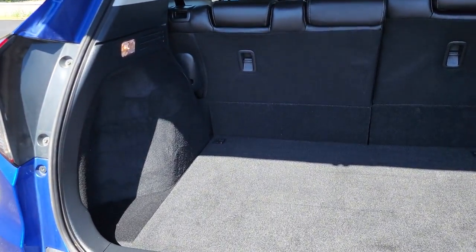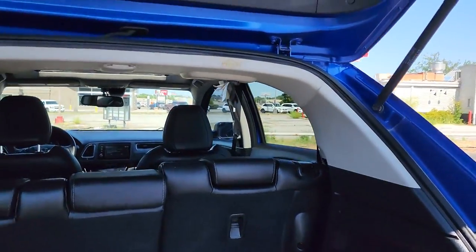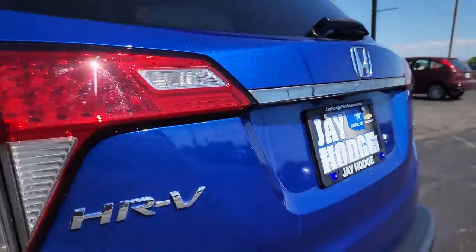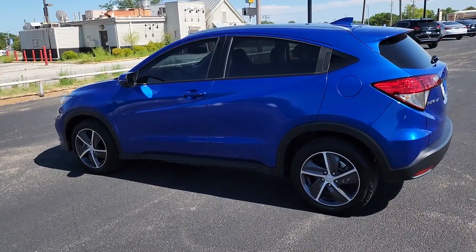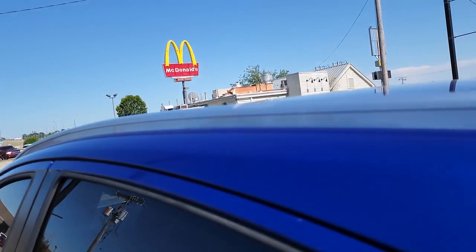These are just some of the great options this vehicle comes with: all-wheel drive, sun/moonroof, keyless entry, lane-keeping assist, adaptive cruise control, keyless start, satellite radio, fog lamps, heated mirrors, backup camera.